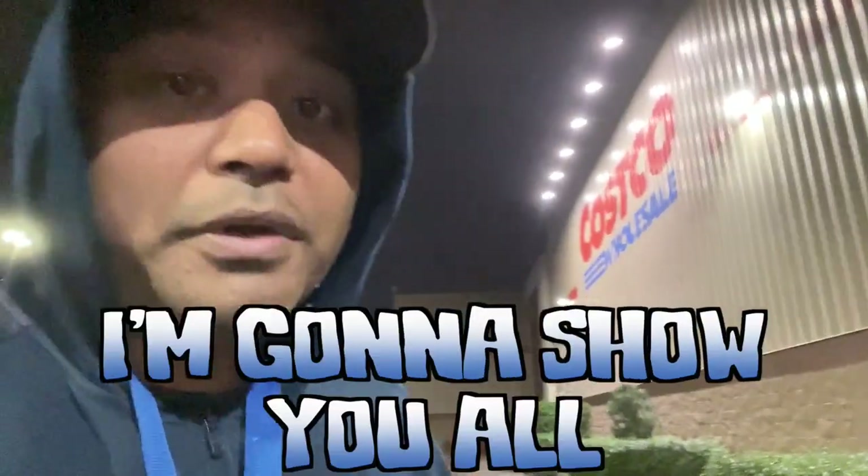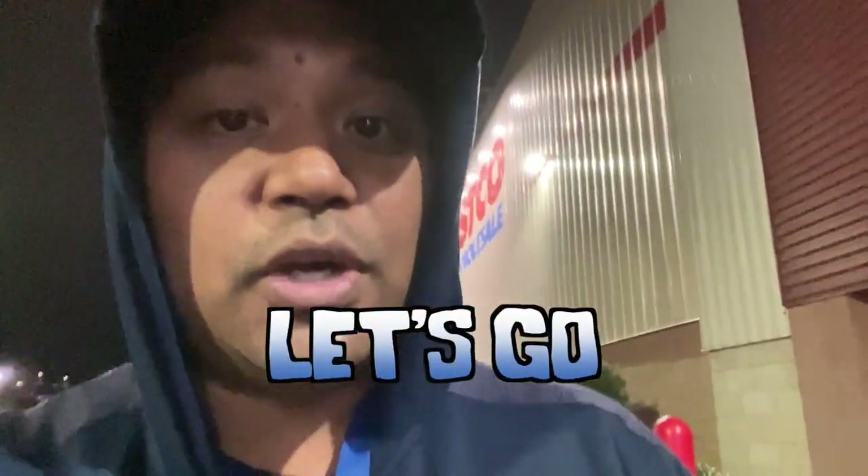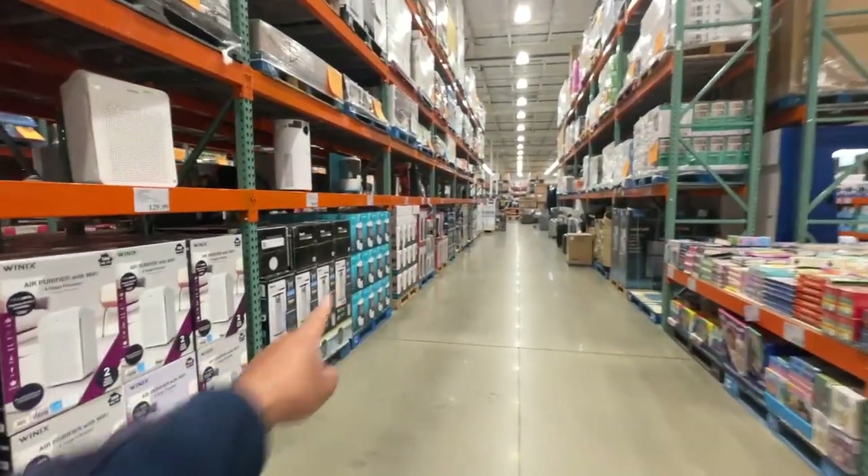All right guys, I just got here at Costco. I'm going to show you all the instant savings right now. Let's go. This is the house item section.